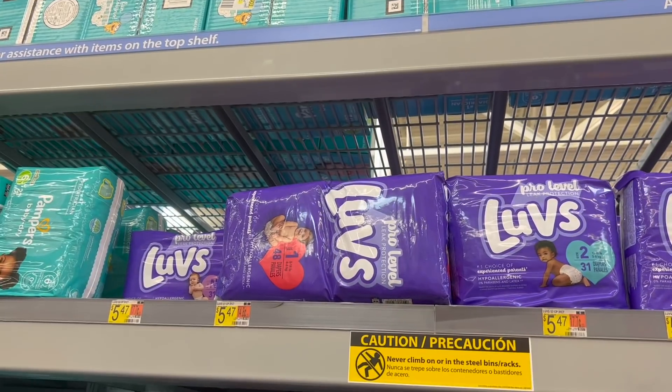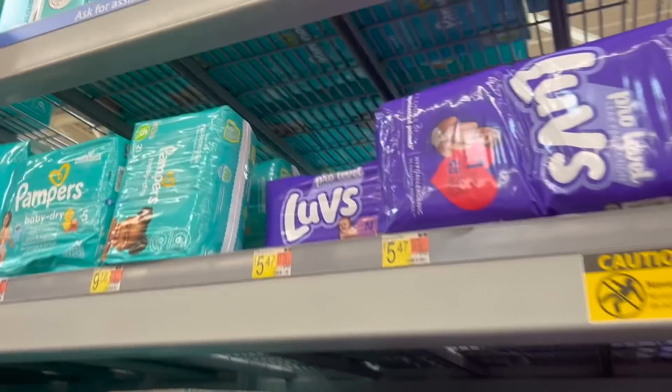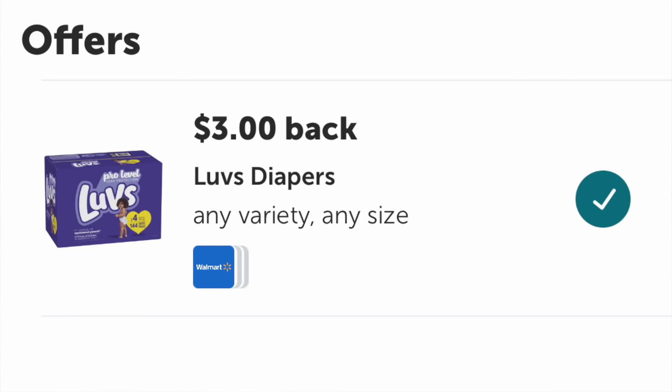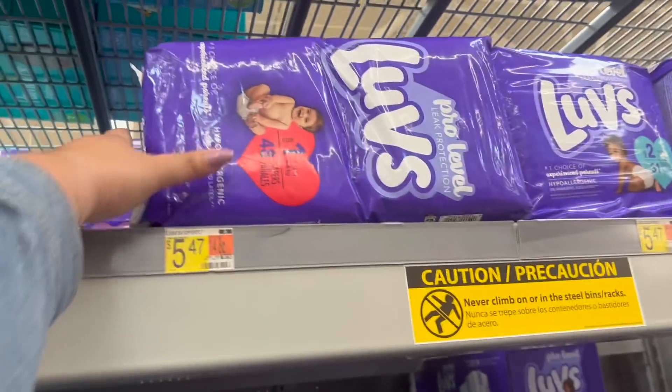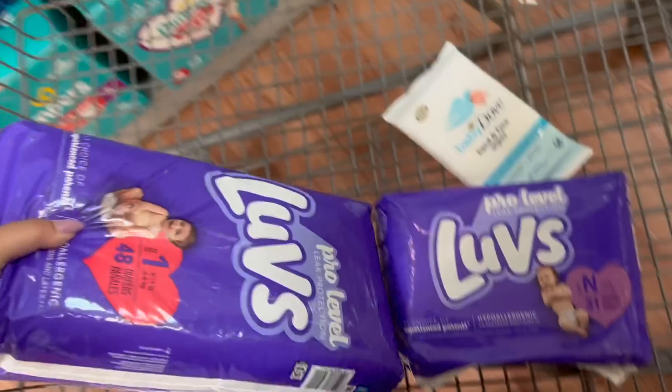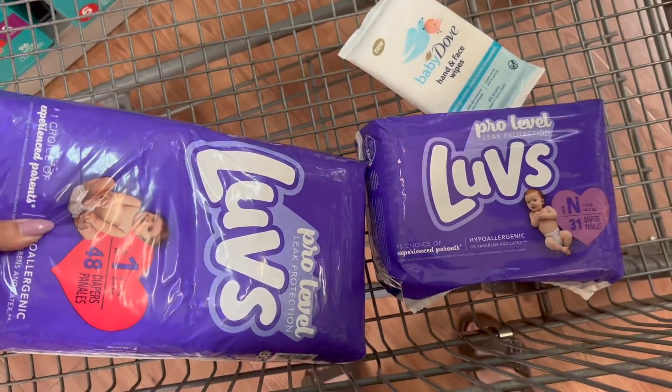Next, we're going to pick up the Luvs diapers. These are priced at $5.47 and you can get back $3 on Ibotta for buying one, making one package just $2.47. If you want, you can purchase two for a total of $10.94, use a $3 off 2 coupon, pay $7.94, then get back $3 from Ibotta. Unfortunately it's a limit of one, so that makes two packs of diapers just $2.47 apiece, which is still pretty incredible.